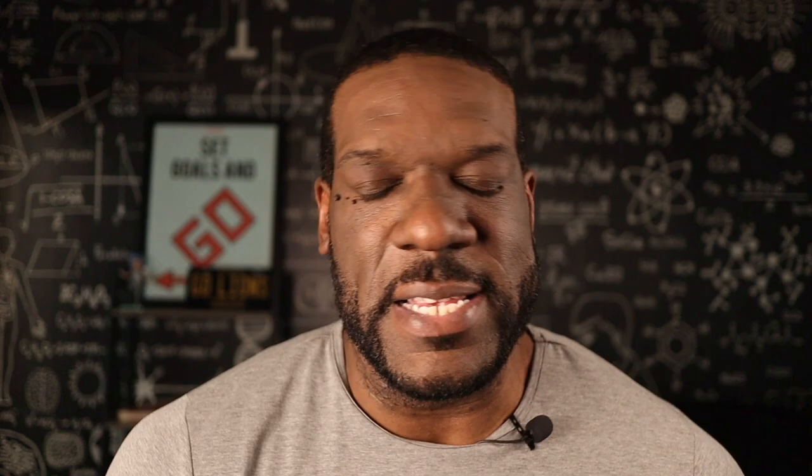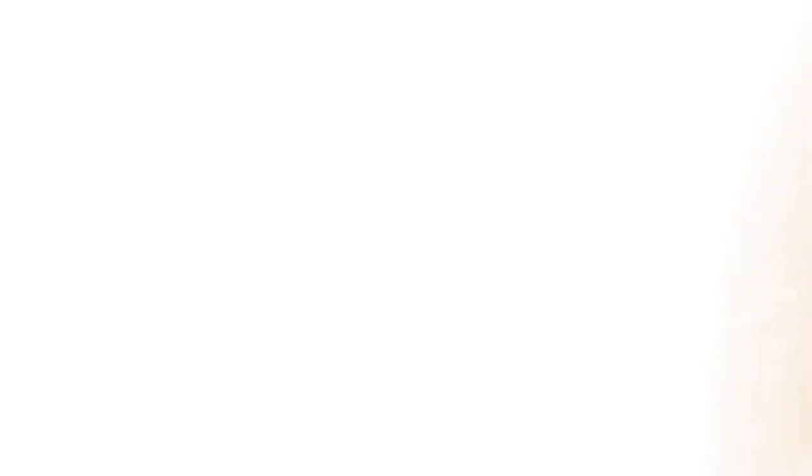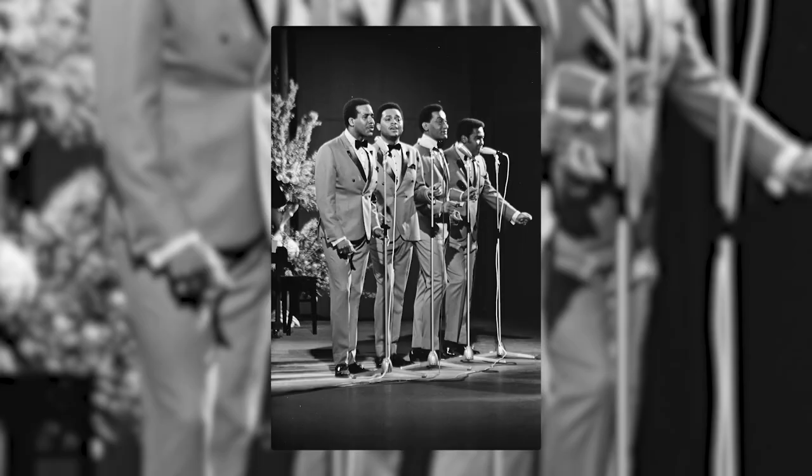First up is Hitsville USA, the Motown Museum. This is the birthplace of Motown Records, which is so significant to U.S. history and musical history worldwide — there was no record label bigger in its heyday than Motown Records. Think about it: Michael Jackson, Stevie Wonder, The Jackson 5, Smokey Robinson, The Temptations, Four Tops, Marvin Gaye — all came through Motown, and that's not even all of them. There are plenty of other huge historical figures who came to the world because of Motown.